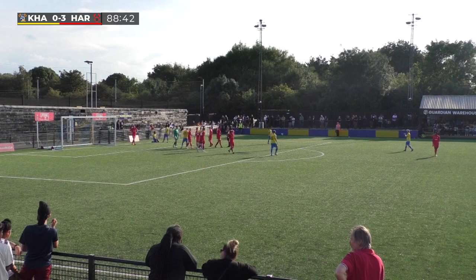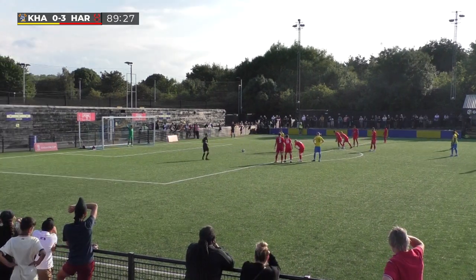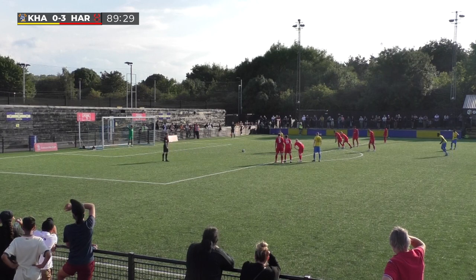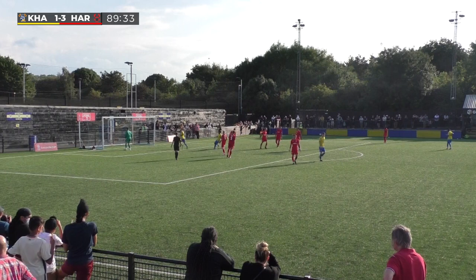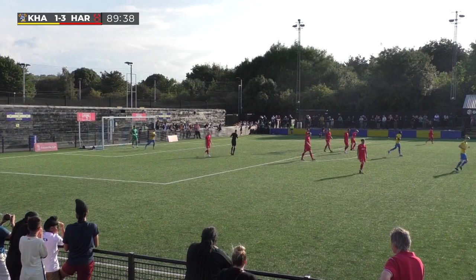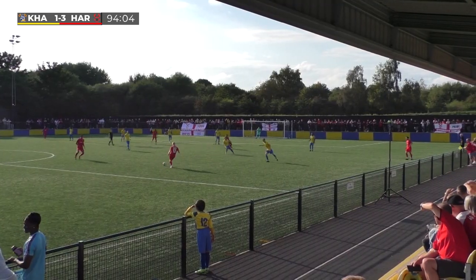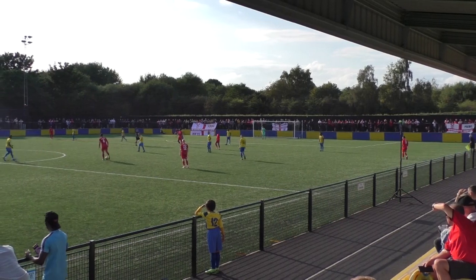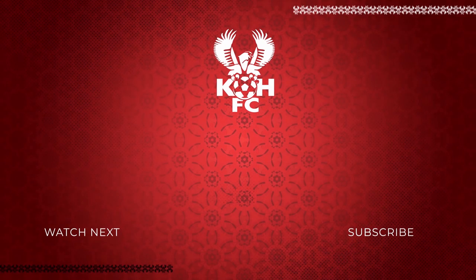Megho goes to ground under pressure from Bejrami. Simpson holds his arms aloft. There's going to be a left-footed strike from Gosling — steps up, sends the keeper the wrong way, puts the ball in the left-hand corner. Harriers have got it. And it's all over — three second-half goals have seen Harriers through to the Emirates FA Cup third qualifying round for the first time in three years.